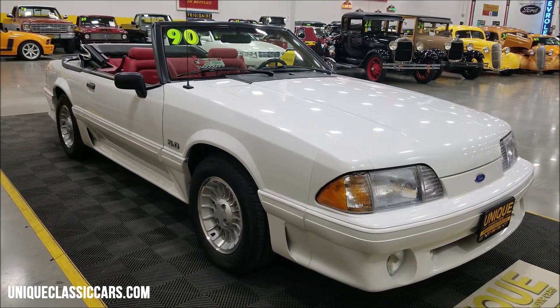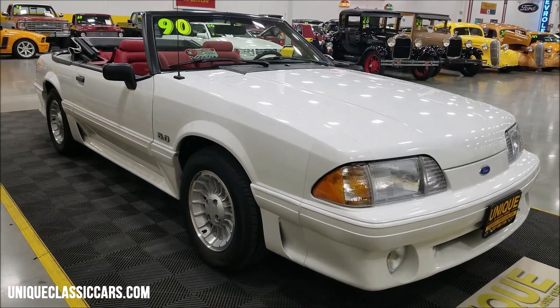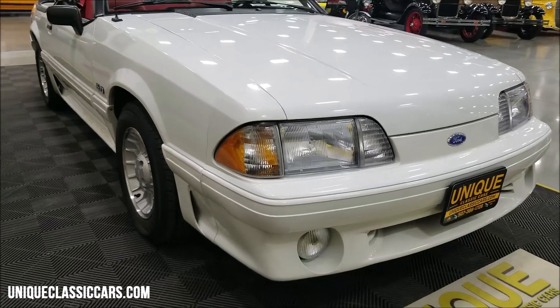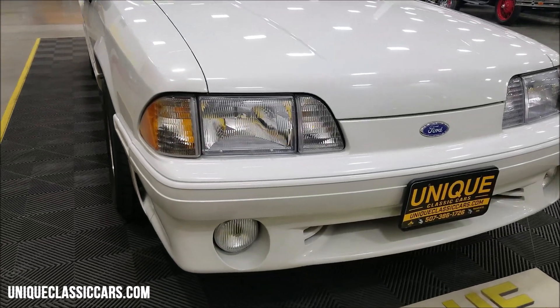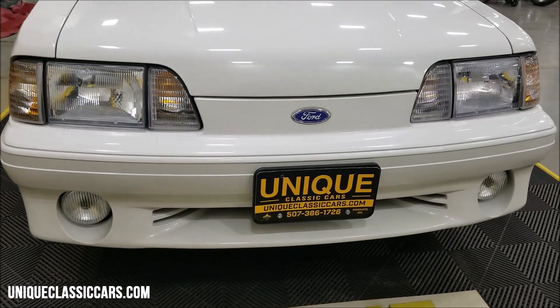Calling is probably going to be the easiest — 507-386-1726. If you're interested in this car, don't think this one's going to stick around a long time. It has been meticulously cared for. Take a look at the front fascia.